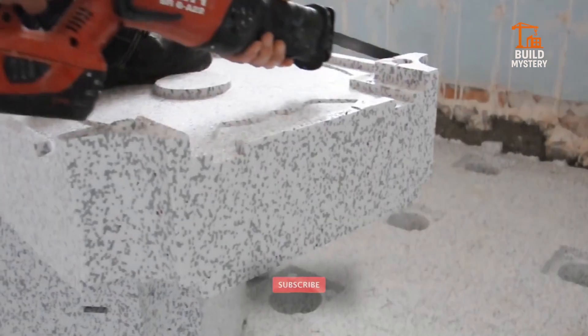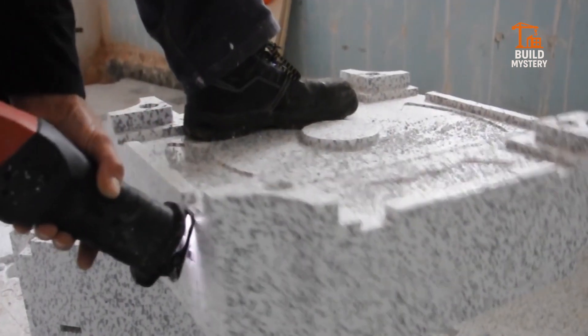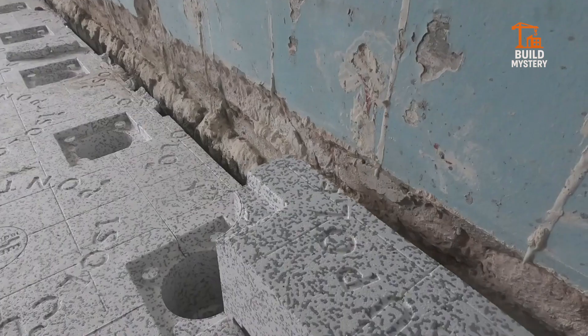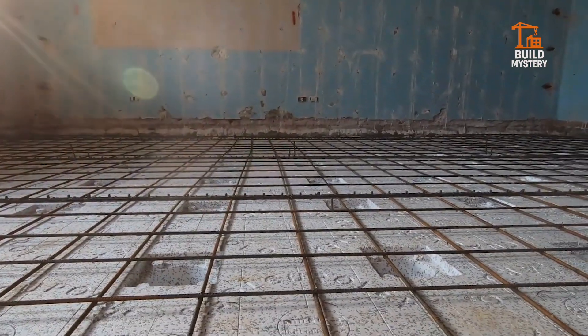Quick to assemble, cost-efficient, and eco-friendly, it redefines how modern foundations are built. IsoLQ-Polex — smart engineering for healthier, stronger, and sustainable structures.